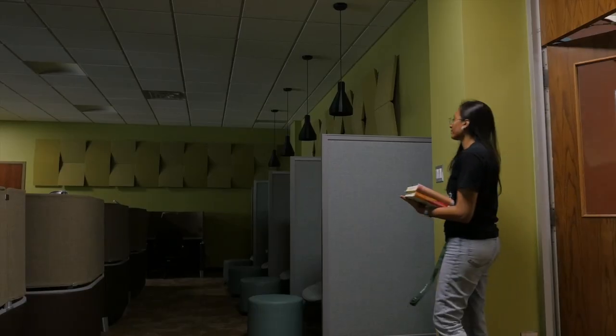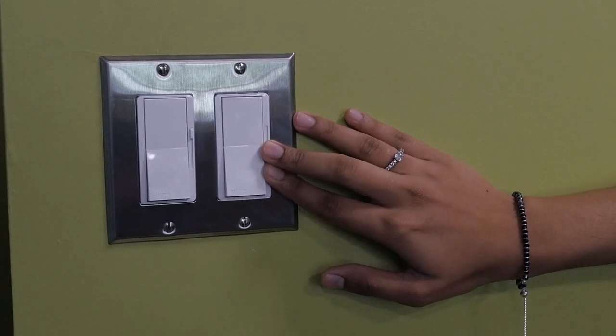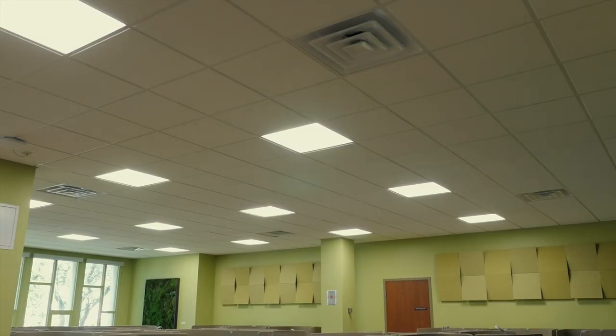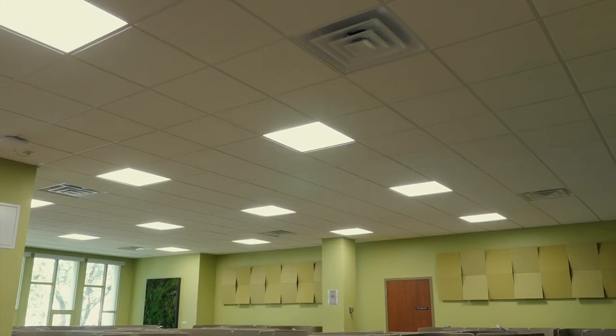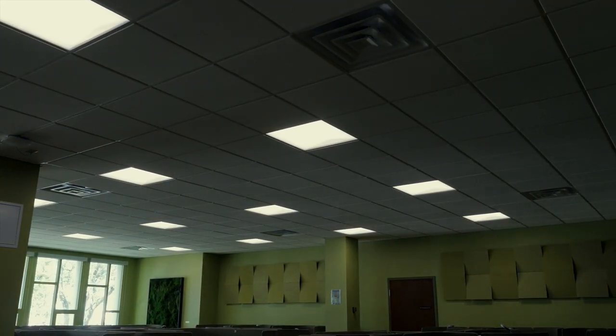One of the standout features of this room is its customizable lighting. Zoned and dimmable, the lighting can be adjusted to your comfort level, whether you need bright light to focus or a softer ambience for calm.